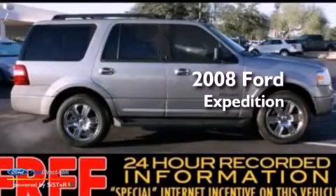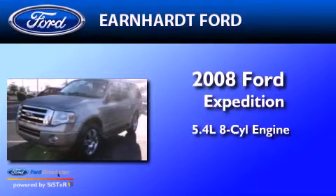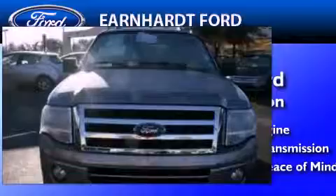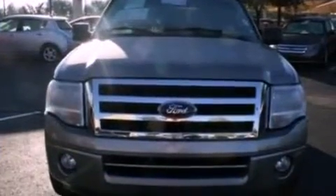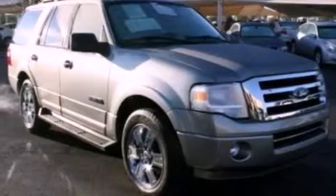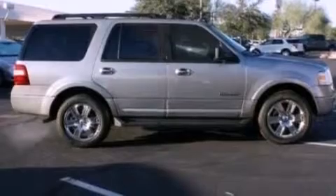This is a certified pre-owned 2008 Ford Expedition. It has a 5.4 liter 8-cylinder engine and an automatic transmission. Its top features include a double wishbone independent front suspension, a low tire pressure indicator, roof rails, and traction control and stability control systems.